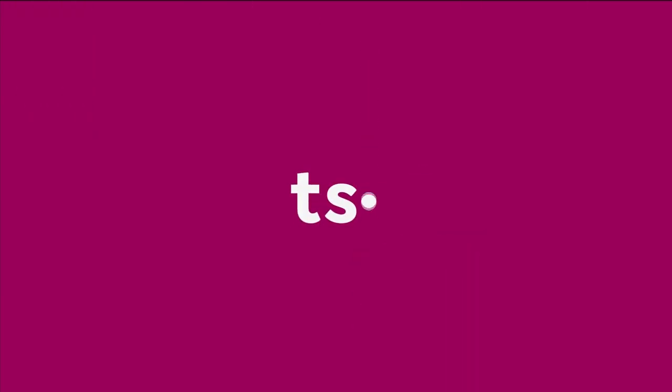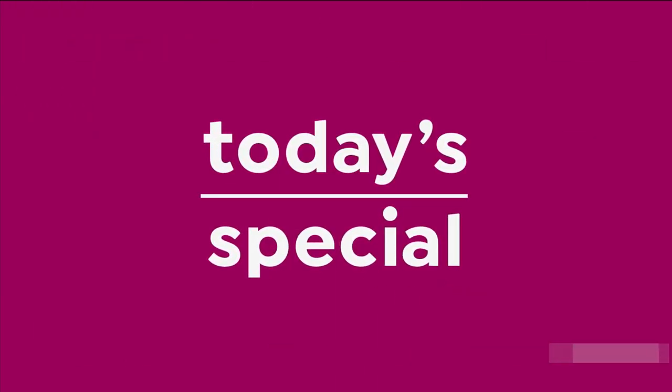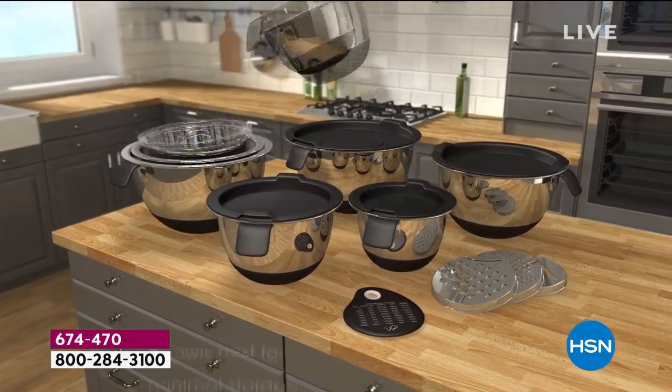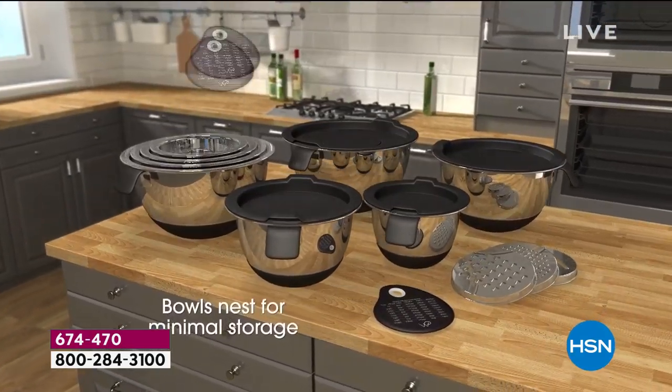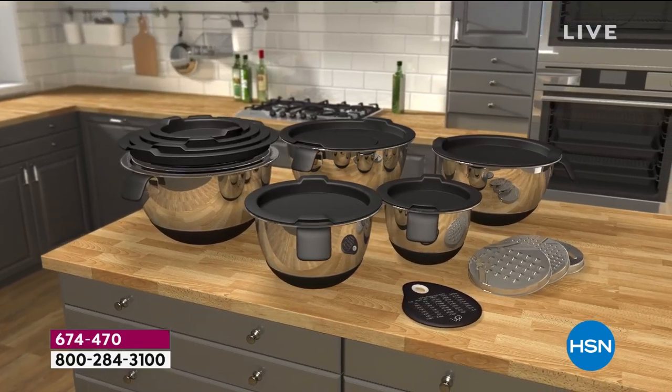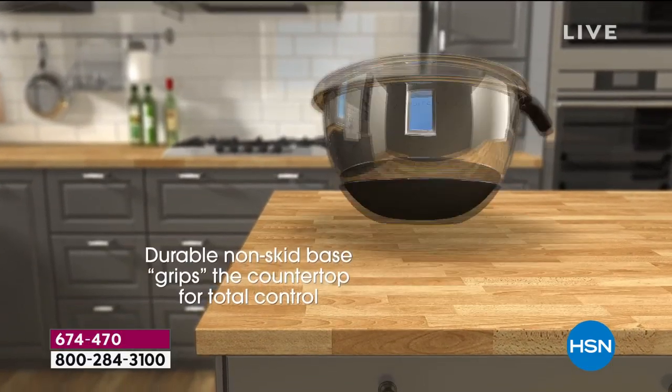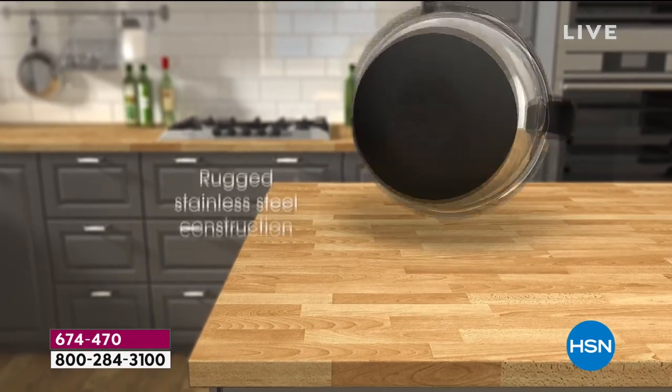We're super excited because you are getting the ultimate bowl experience. Bowls are the one thing that we all need in the kitchen, and usually we have really lousy bowls. They don't match, they don't nest, they don't work very well, they're dented, they're broken, they're stained.